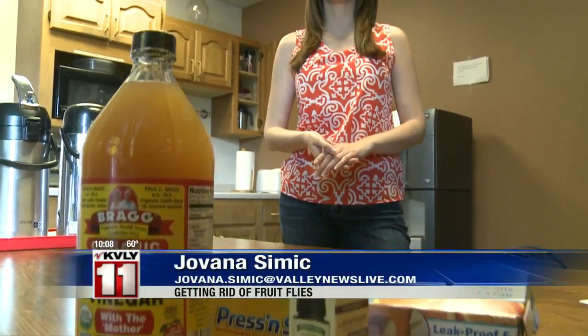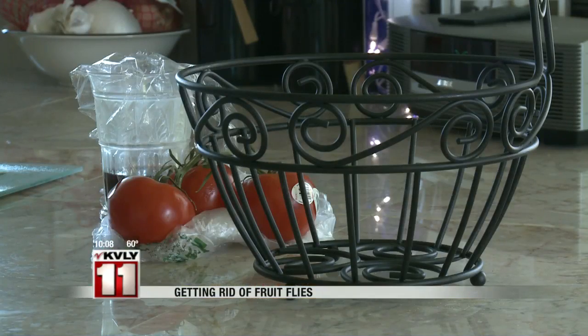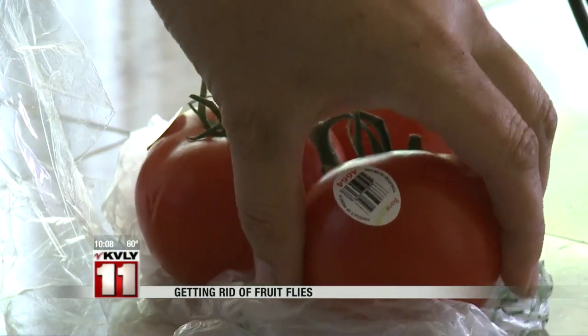And if you're not a fan of using chemical products, here are some cheap and easy ways to get rid of fruit flies. First, make sure you clear your counter of any fruits or vegetables — the main attraction for fruit flies.